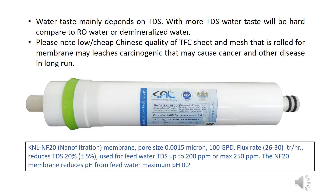KNL NF-20 nanofiltration membrane: pore size 0.0015 micron, 100 GPD, flux rate 26 to 30 liters per hour, reduces TDS by 20% ±5%. Used for feed water TDS up to 200 ppm or max 250 ppm. The NF-20 membrane reduces pH from feed water by a maximum of 0.3.